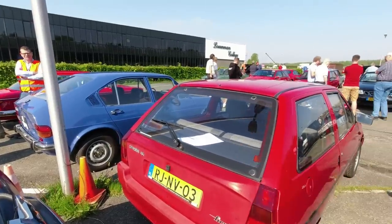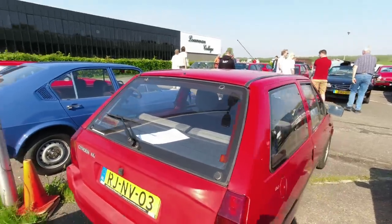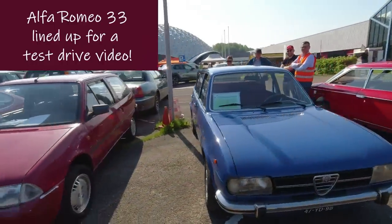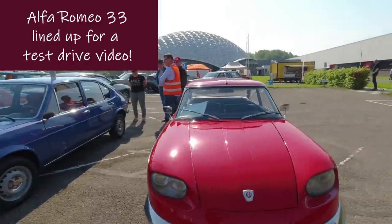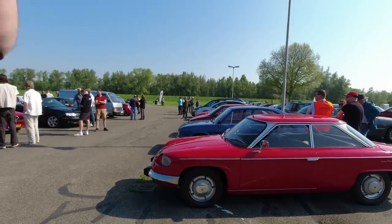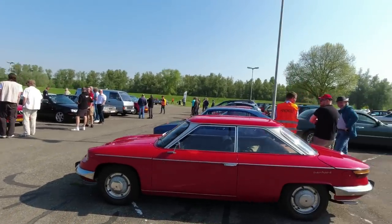Citroën AX - wiper geek moment - because left-hand drive AXs have a different type of rear wiper. Right-hand drive ones have a completely straight wiper arm. I don't know why. Lovely early Alfa Sud - 1975, apparently. Very pretty. And a Panhard 24BT - I think that's the longer one. I think the one I drove was a CT, which is slightly shorter wheelbase. Wonderful machines.